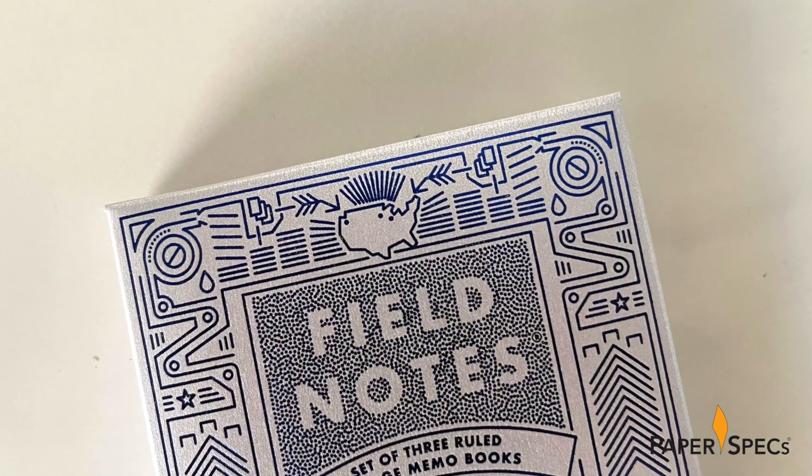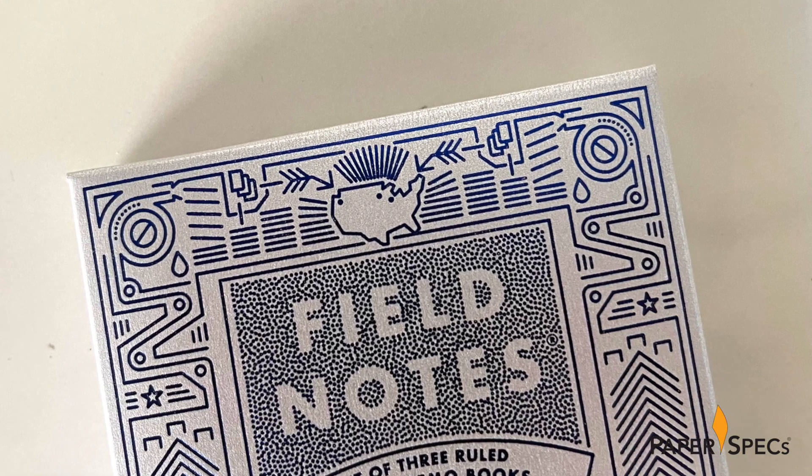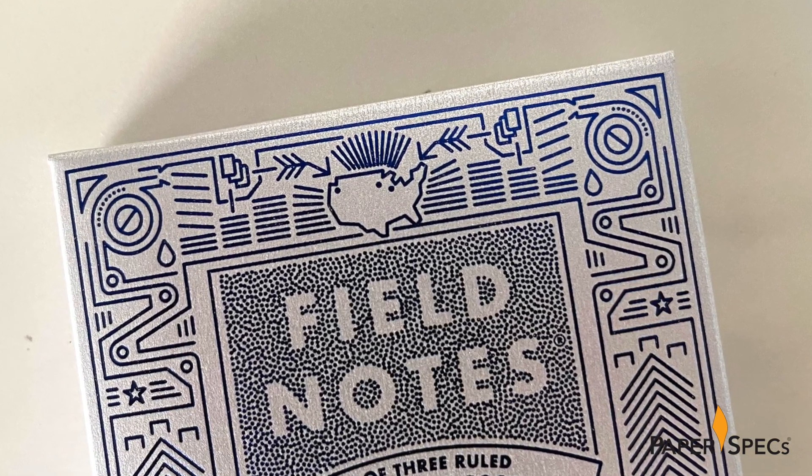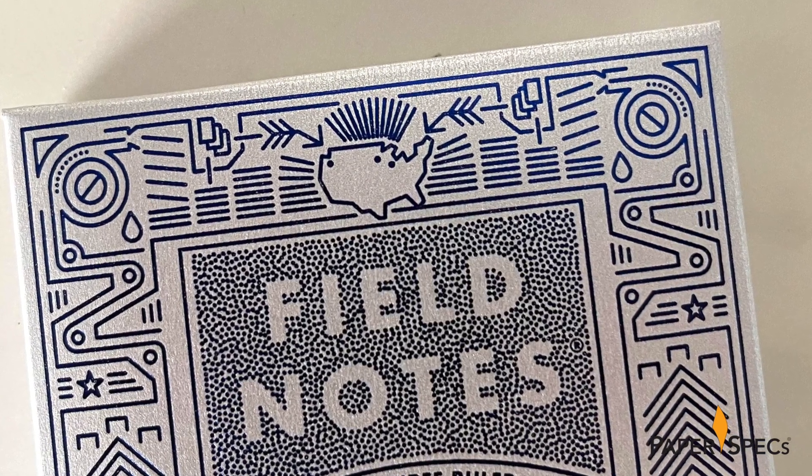And if we take a closer, really closer look, you see three dots in the map of the US, representing Portland, where Aaron lives; Minneapolis, where Studio on Fire is located; and Chicago, where Field Notes is headquartered.